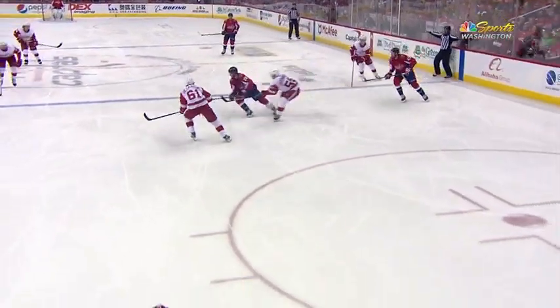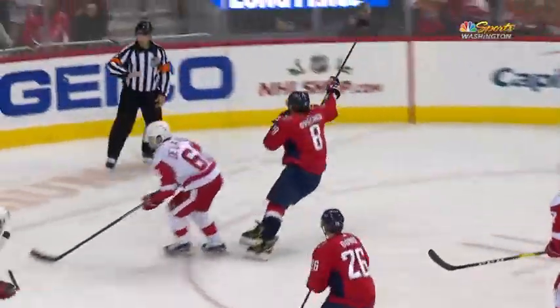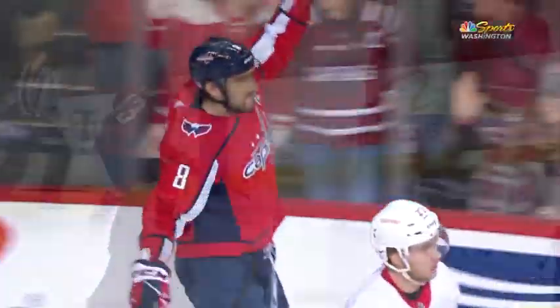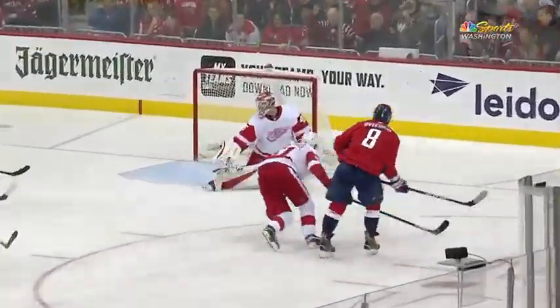Here it is. Wilson down the wing, a little feather to Dowd. Dowd, rink wide. Perfect on the attack. Everyone raves around the NHL about the Caps being a rush-scoring team. Well, the last two goals are rush-scoring, and it's just a beautiful shot.